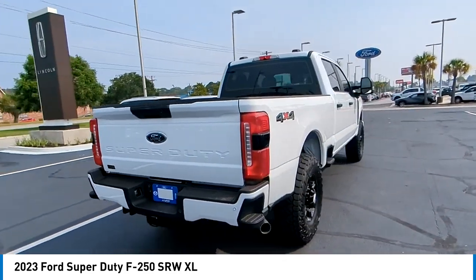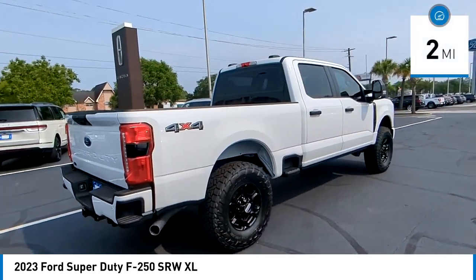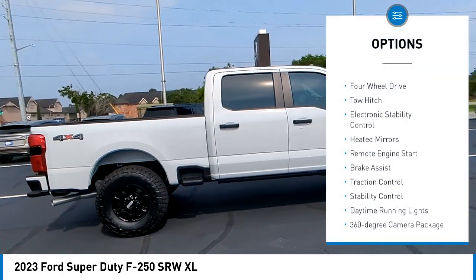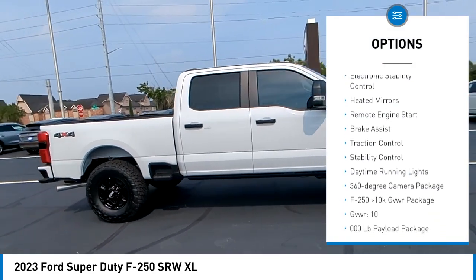Ford F-250 Super Duty — this vehicle has less than 100 miles. Here are some of this vehicle's great options: tire pressure monitor, four-wheel drive, tow hitch.